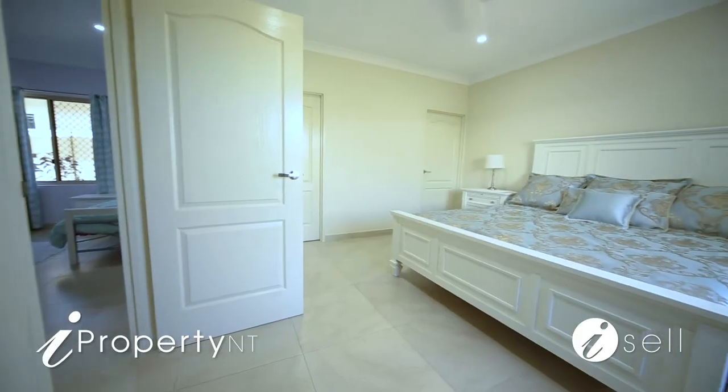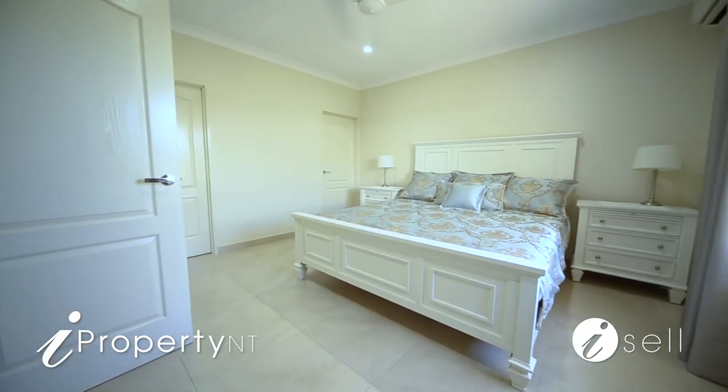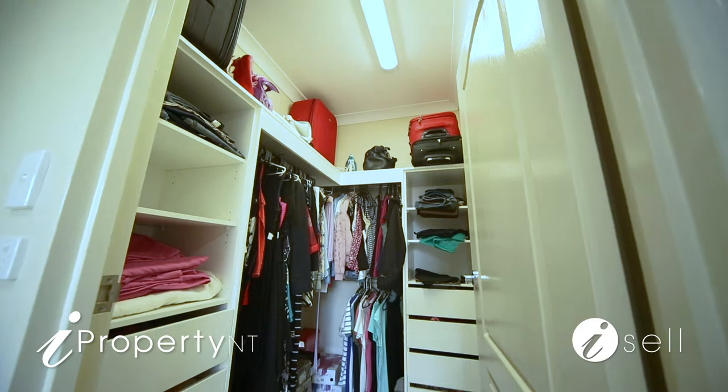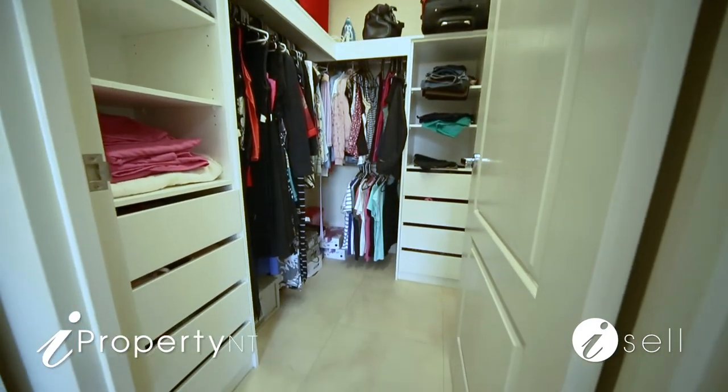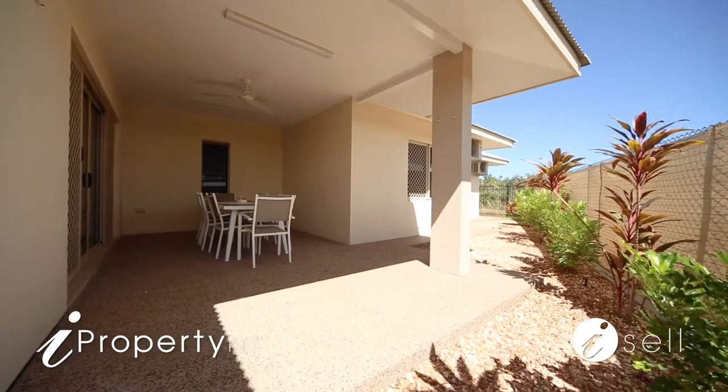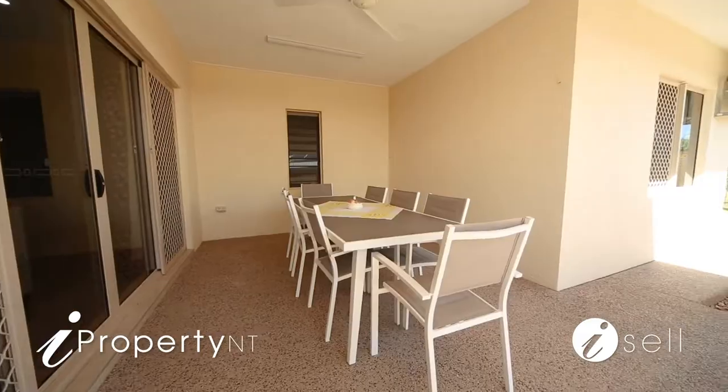Whilst the master is a genuine parents' retreat and offers a large walk-in robe with a stylish designer ensuite with glass shower and modern vanity. And sliding door access to a private rear patio for al fresco entertaining all year round.